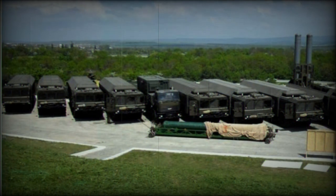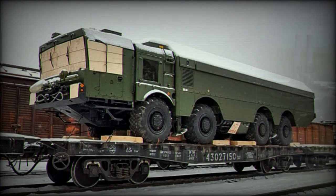A battery of Bastion-P consists of four mobile launchers, one to two command and control vehicles, one support vehicle, and four transloaders. Launcher vehicles can be located up to 25 kilometers away from the command and control vehicles. The whole Bastion-P battery is controlled from the main naval headquarters.